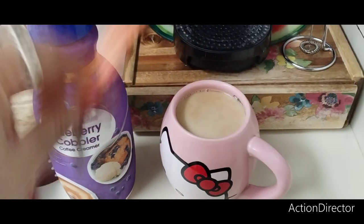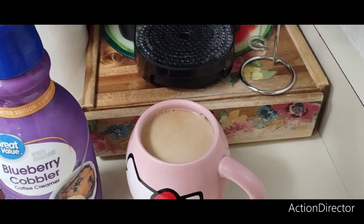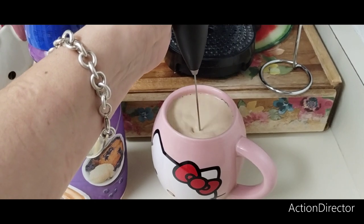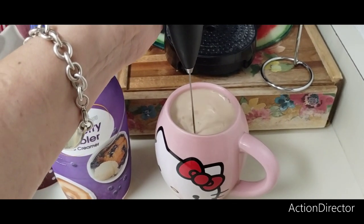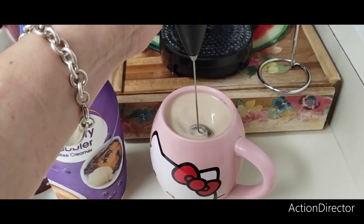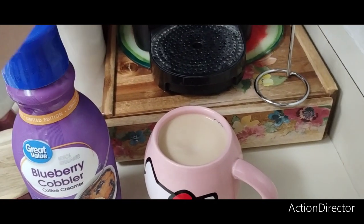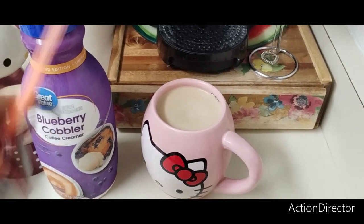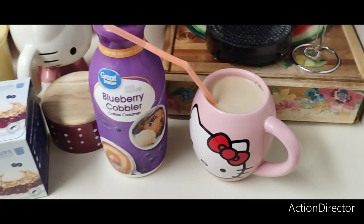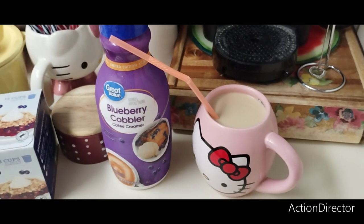Stir it really quick. I need to froth it — my husband usually makes my coffee but I told him I would do it today because I want to do the taste test for you guys this morning. So we're just going to froth this baby.